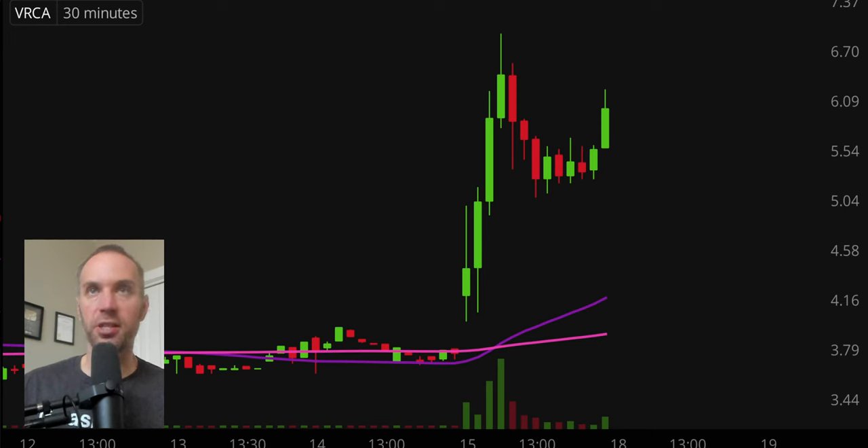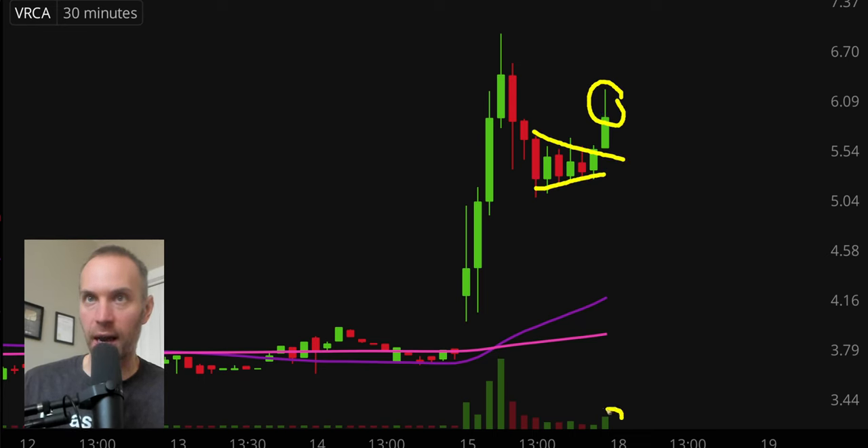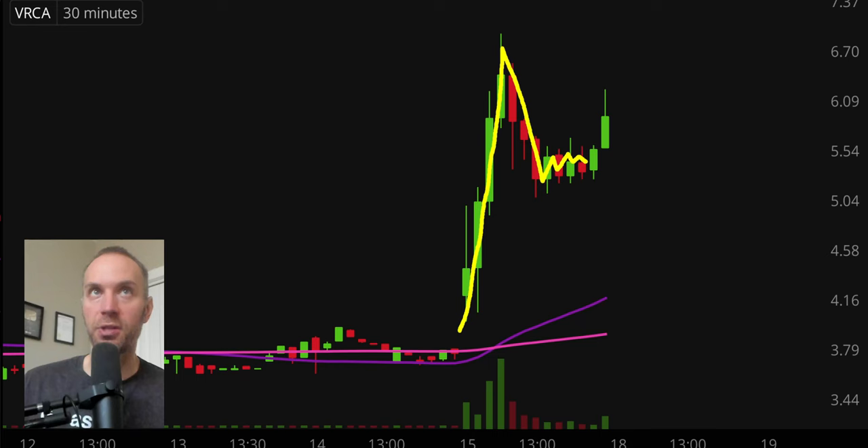Next one, ticker symbol VRCA — very, very nice move today. Got a bit of a pullback, but now — and this is why I like to do these when the market's still open — you can see the last 30 minutes this thing is pushing and has broken out of this little miniature consolidation. It's occurring on bigger volume, not nearly as big as it was before, but still bigger volume than during the consolidation. So we've now got the breakout of that consolidation, which leads to the question: is this the start of something even bigger?